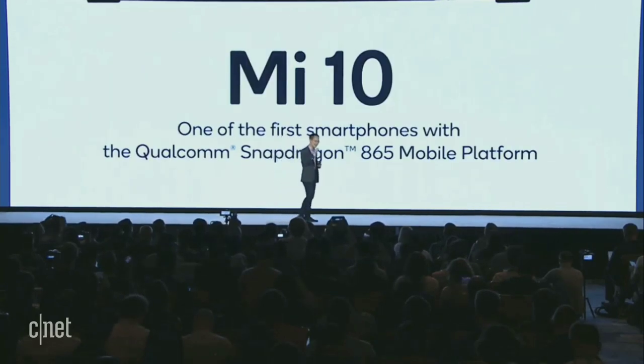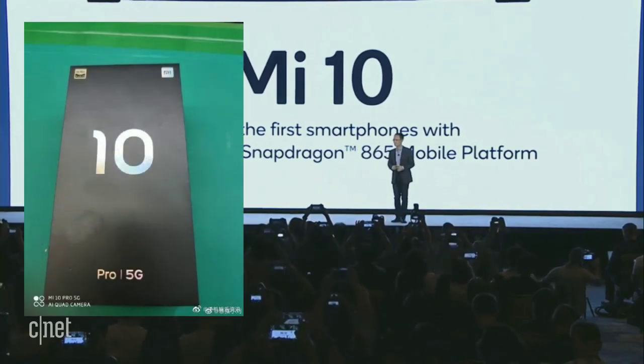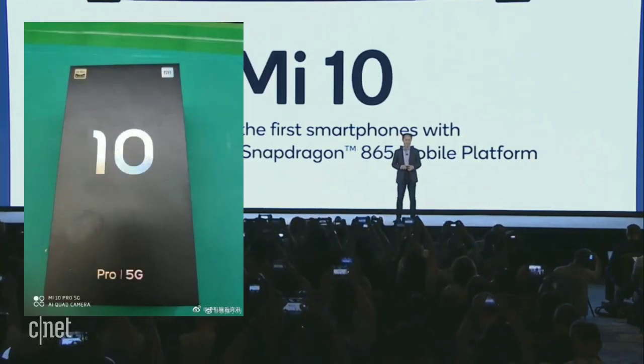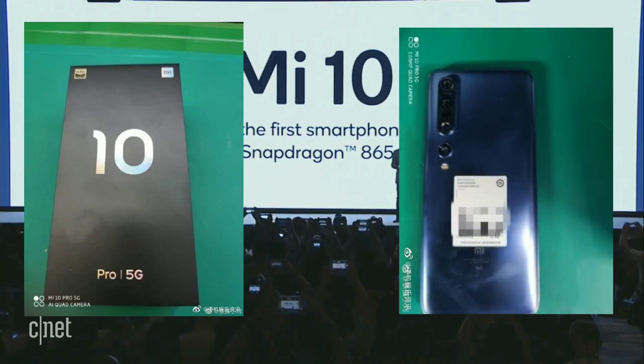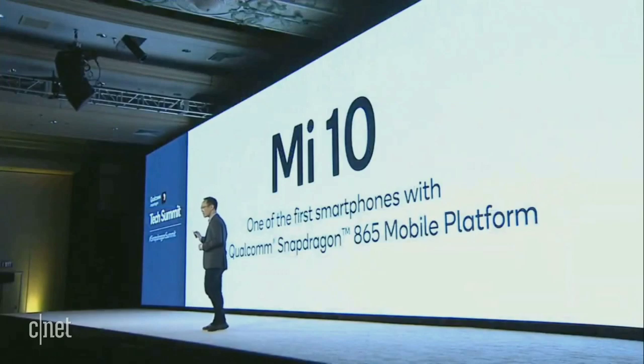What's up guys, everything in one back here with another video. The rumor mill for the upcoming Mi 10 series is spinning up — lots of leaks and information about the device. We have seen a bunch of live images, a leaked spec sheet, as well as tons of rumors surrounding the phone, so let's discuss everything that we know.